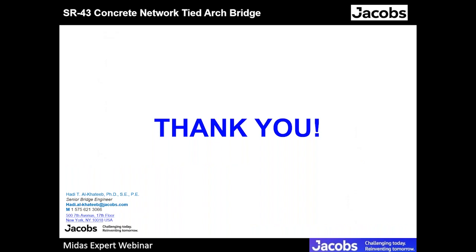Thank you very much for listening. Let me thank my colleagues who contributed to this work, specifically my colleagues in the New York City office, the New Jersey office, and the Tampa office who contributed to the analysis of this bridge. I would be happy to answer any questions.